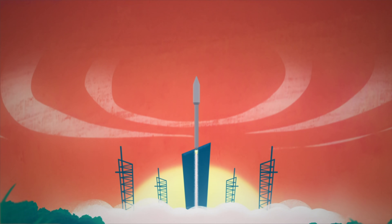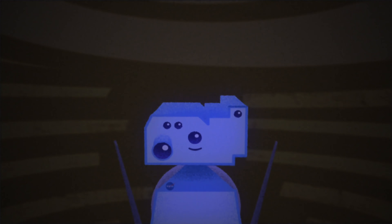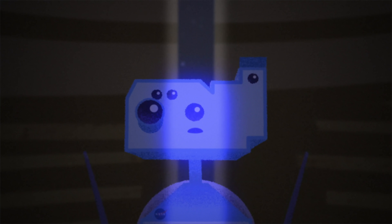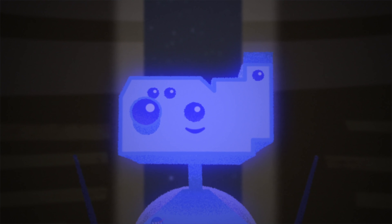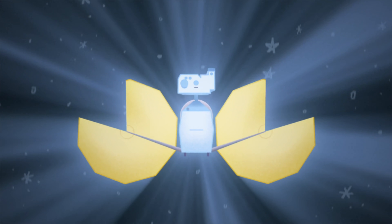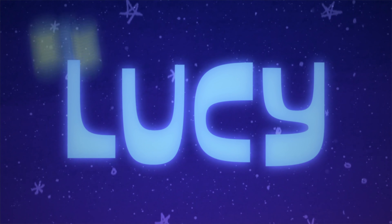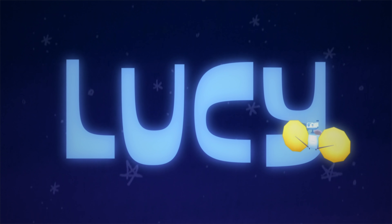One, zero, and ignition, and liftoff. We're glad you can join Lucy on her adventure to explore the Trojan asteroids. Now, let's get the journey started.